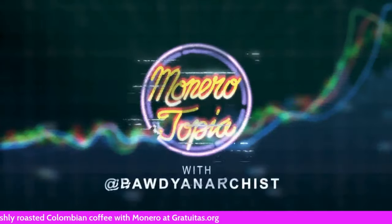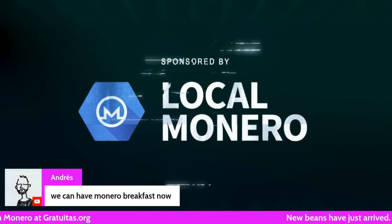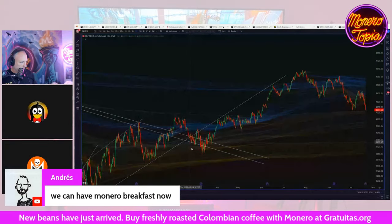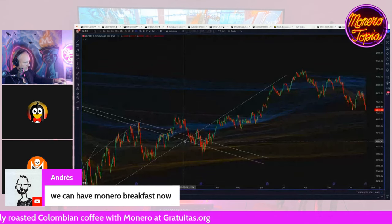The Monerotopia price report segment is sponsored by Local Monero — avoid using KYC exchanges, buy and sell Monero directly for fiat peer-to-peer. Hey guys, buddy, what's going on? Congrats on the packaging, looks really cool.